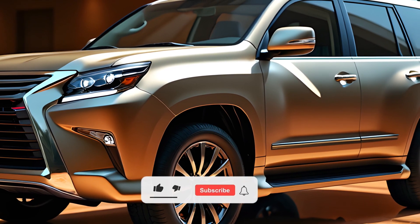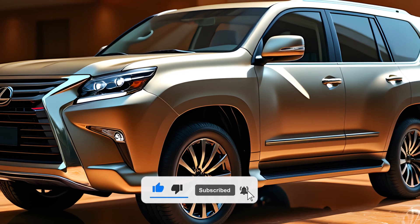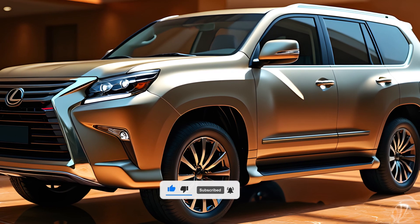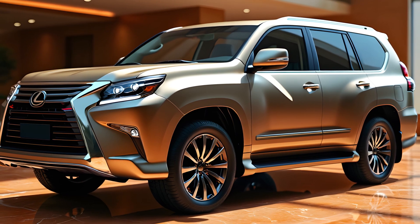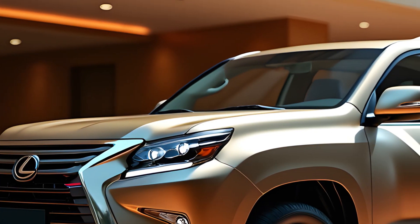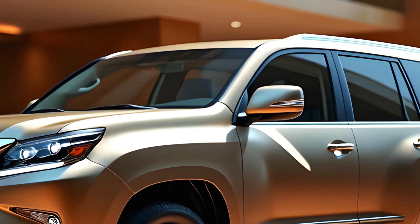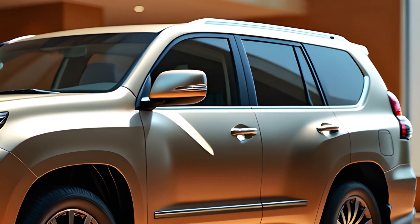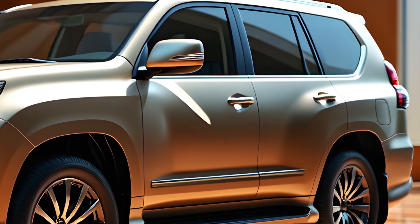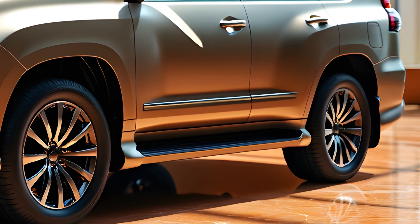Welcome back to Vehicle Inspector. Prepare to be blown away by this incredible 2025 model. Official computer images have been leaked online, providing an exciting glimpse into the future, and recent spy photos have unveiled important information about this renowned machine. Here's a closer look at what to expect from this highly anticipated SUV.